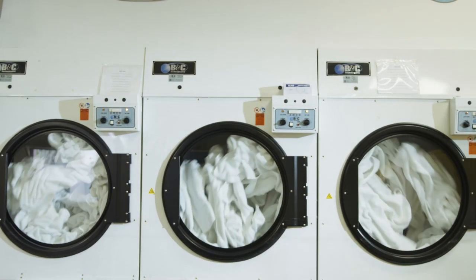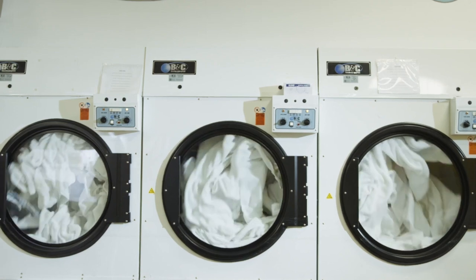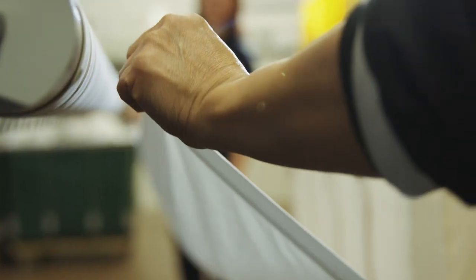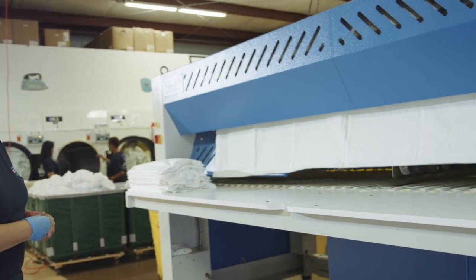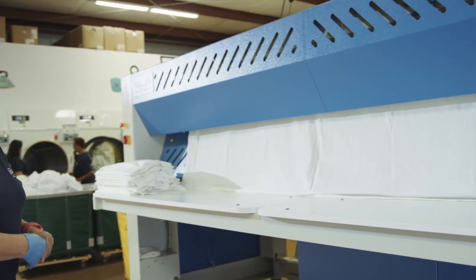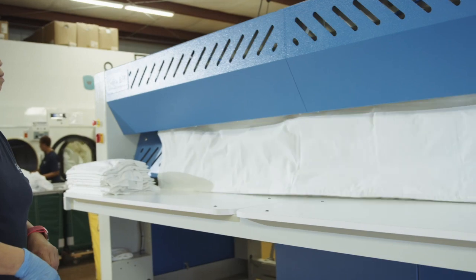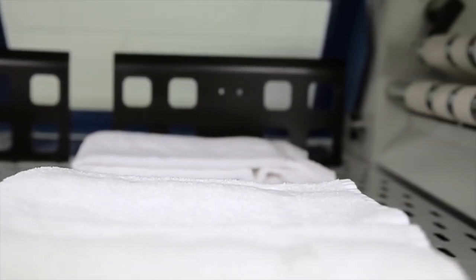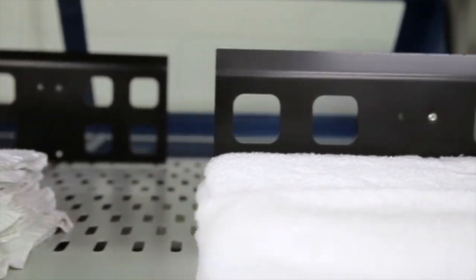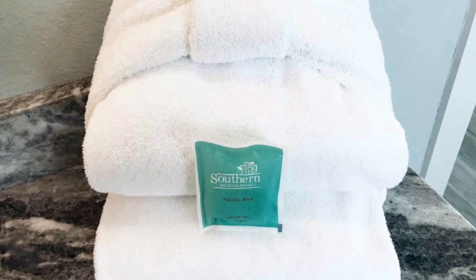Southern is proud to partner with Surfside Commercial Laundry to provide a high standard of clean when it comes to our bed sheets and terry. Surfside Laundry utilizes environmentally friendly products from EcoLab to ensure all linens and terry are thoroughly sanitized. Surfside's specs include wash temperatures set at 165 degrees, dryer temperatures between 120 and 180 degrees, and all flat work subject to 212 degrees to remove any retained moisture. Surfside is also working within a cross-contamination prevention strategy within the CDC guidelines.